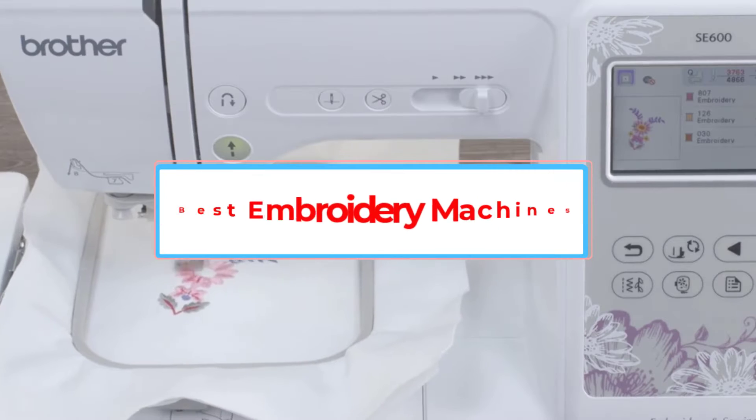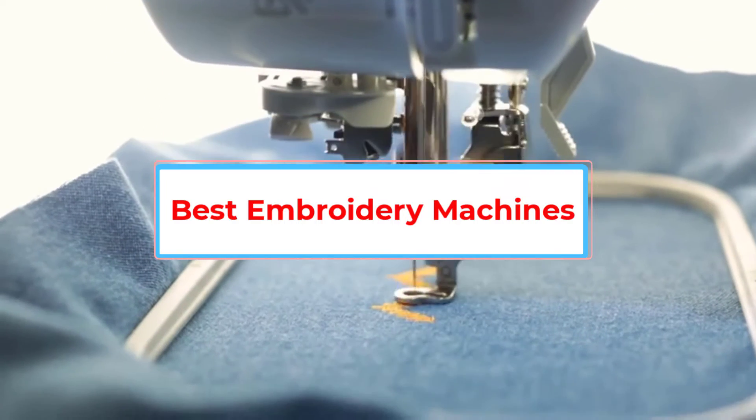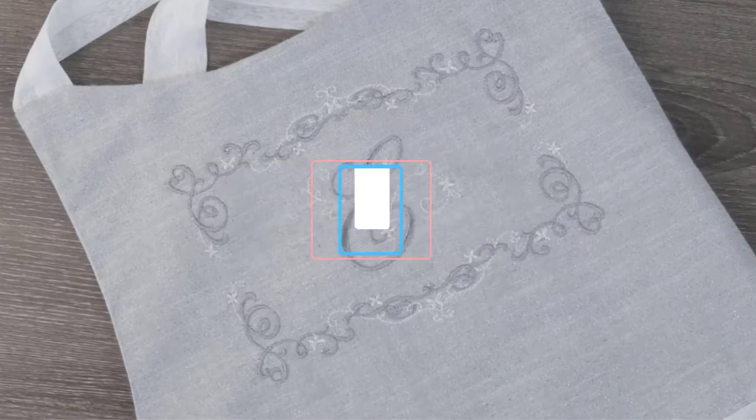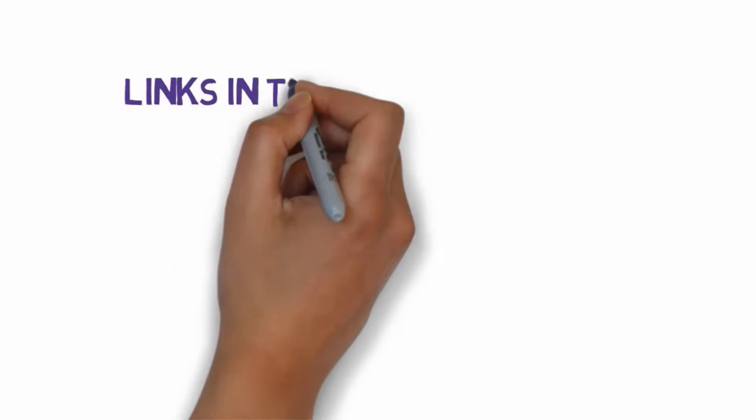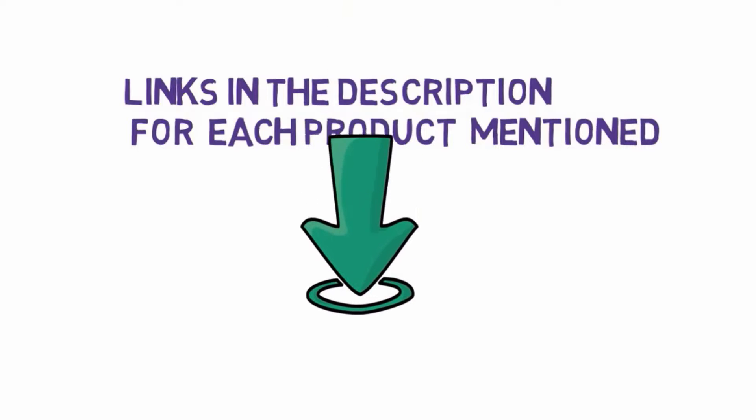Are you looking for the best embroidery machine? In this video we will look at some of the 4 best embroidery machines on the market. Before we get started, we have included links in the description, so make sure you check those out to see which one is in your budget range.